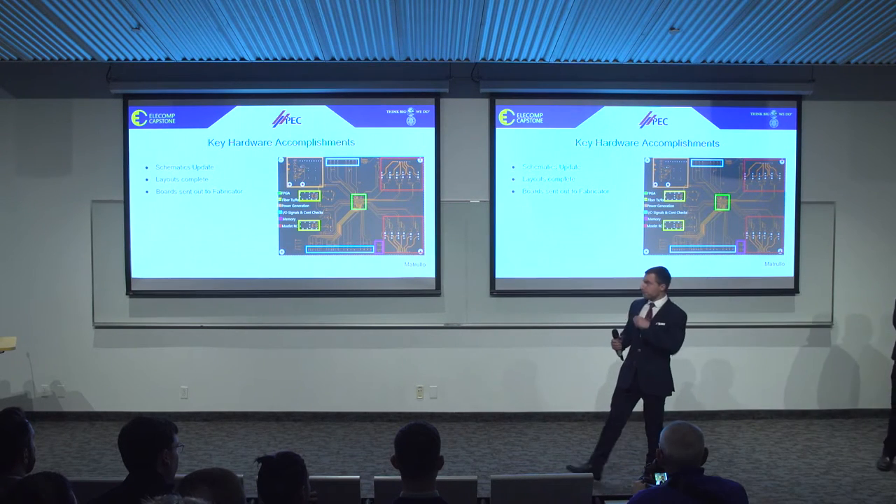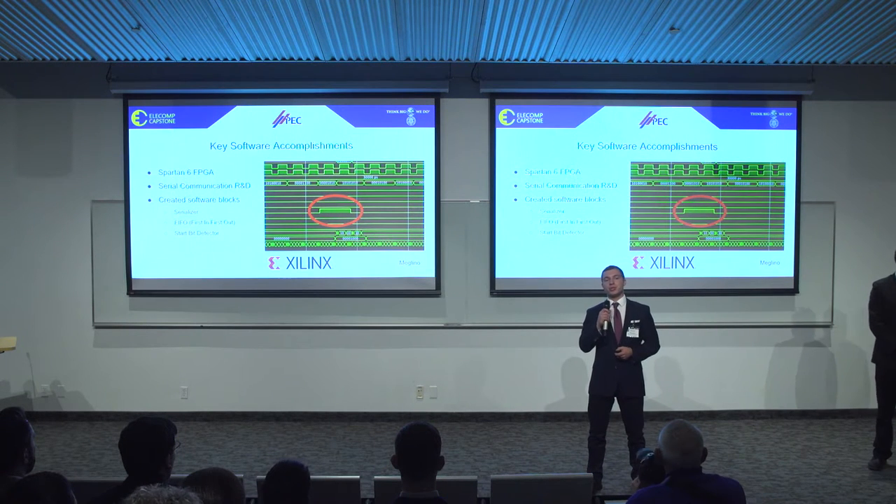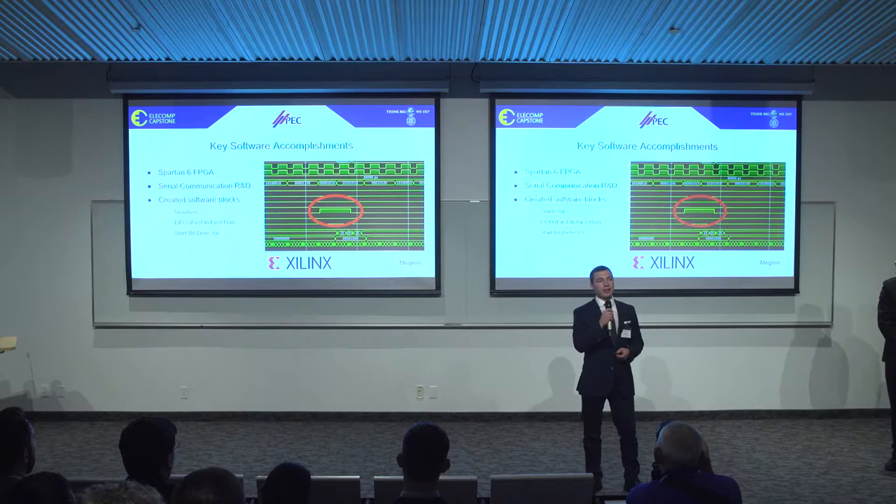Thanks, Matt. For our key software accomplishments, we've opted to use the Spartan 6 FPGA by Xilinx. We've chosen this package because the Spartan 6 is efficient, speedy, and cost effective. Before I talk about the programming of the FPGA, I'd like to talk about our research this semester with serial communication.